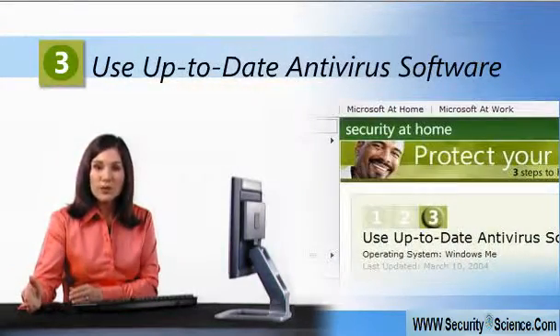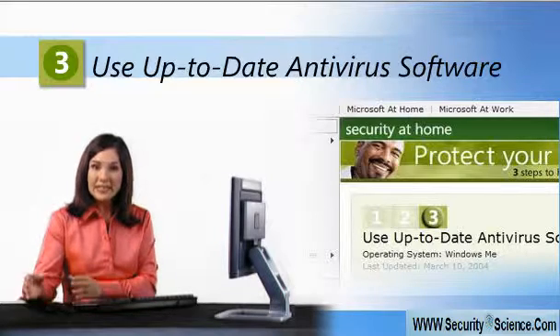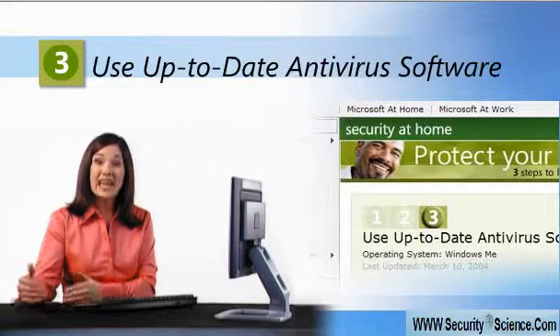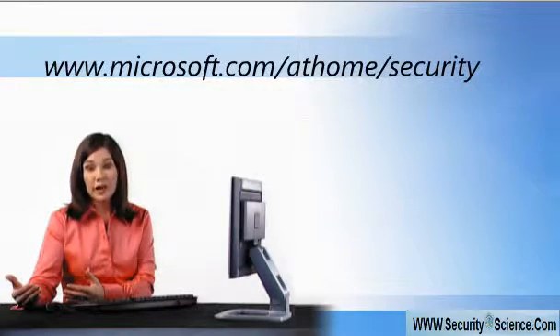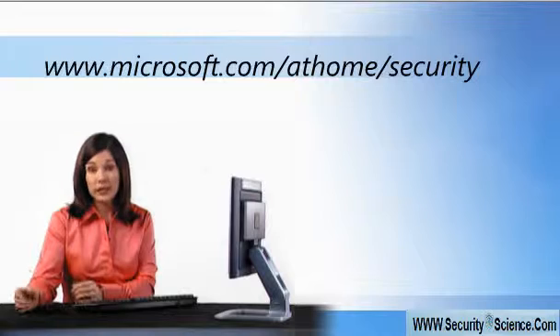Step three: always use up-to-date antivirus software. It's designed to fight off new strains of attacks as they arise. Recommendations for various antivirus programs can be found online. Make sure yours is scanning for new updates regularly.